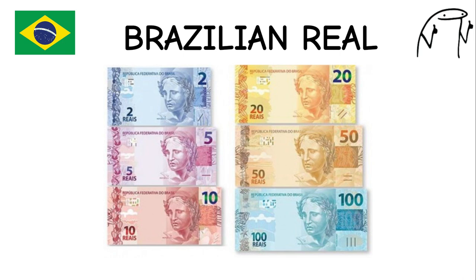Brazilian Real. This currency was introduced in 1994 as part of Brazil's Economic Stabilization Plan. Brazil is known for its vibrant culture and biodiversity, which is reflected in the design of its banknotes. It features images of notable Brazilian figures and landmarks.